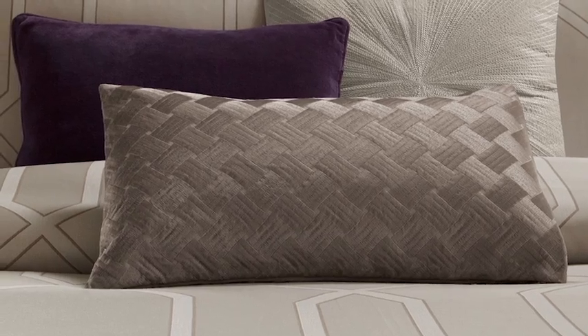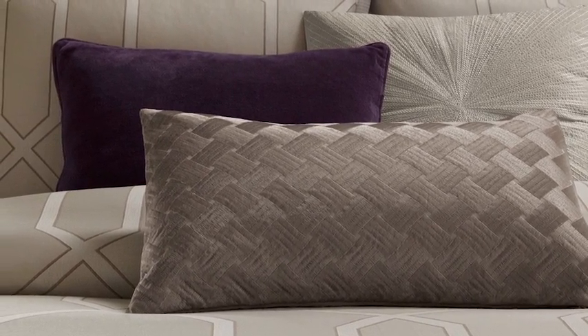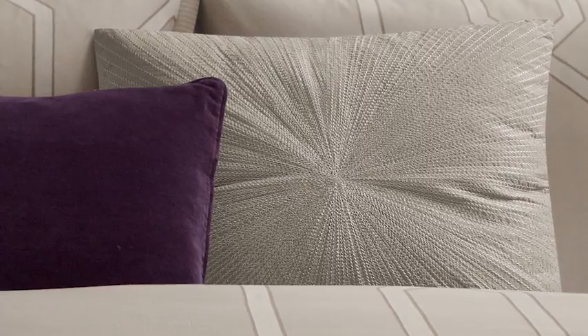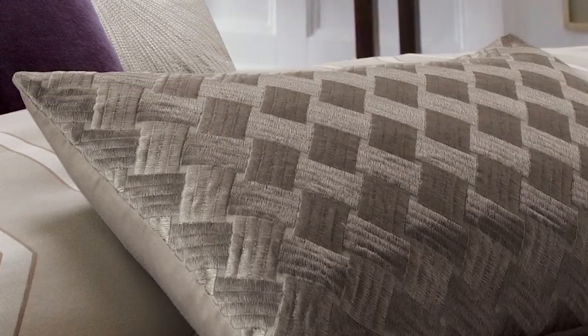Decorative pillows add the key fashion elements that complete this elegant bed. The beautiful coordinating pillows accenting this bed suite are a soft velvet pillow in a rich shade of plum, a square taupe pillow with beautiful metallic embroidery, and an embroidered basket weave pillow which adds texture to the bed.